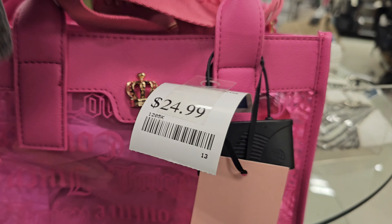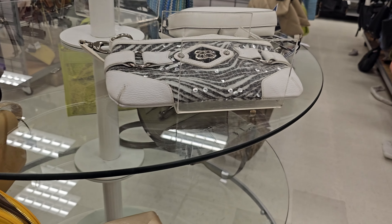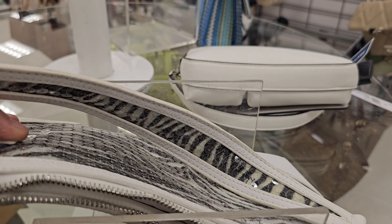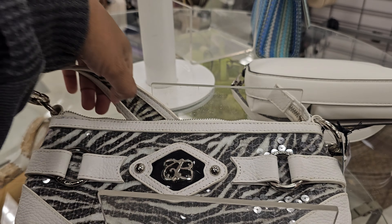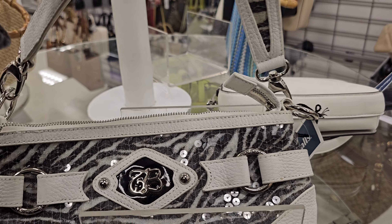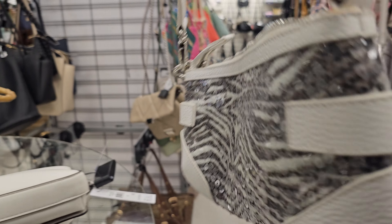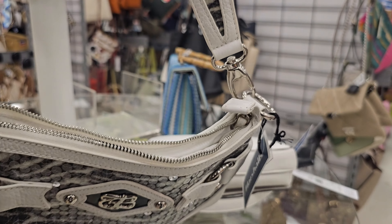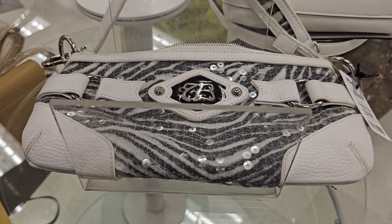There's a Juicy Couture one for twenty-five dollars. In another location they had a large one that came with a little makeup pouch, but this one looks like it's just clear with a little crown on the front, thick strap. It's twenty-five dollars. This style is giving me early 90s vibes — very old Jersey Shore, like something one of the girls would wear to the club.